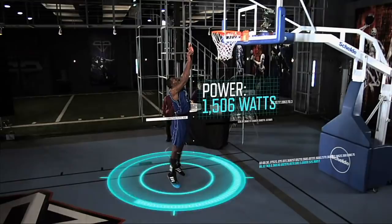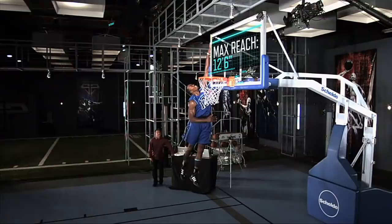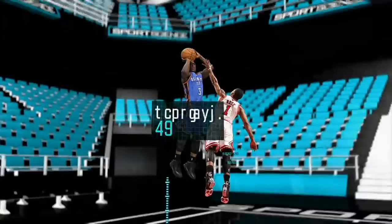The result is a record-setting reach of 12 feet 6 inches. To give you an idea of how much power that is, if 180-pound Nate Robinson could generate the same power as Dwight Howard, in theory, Nate's vertical leap could be about 61 inches.